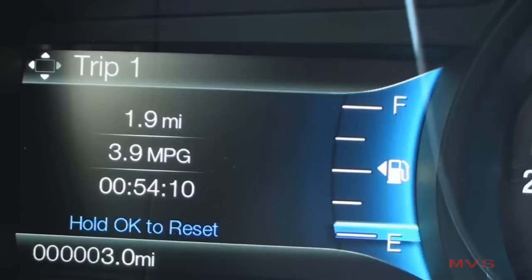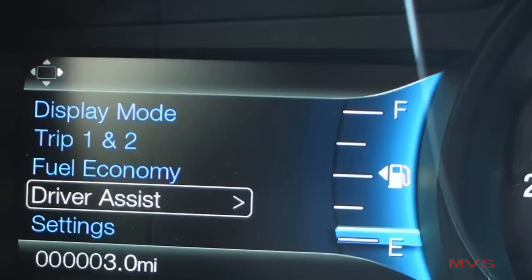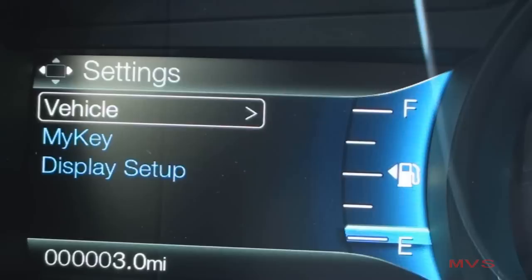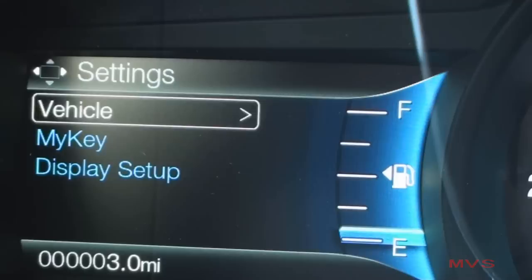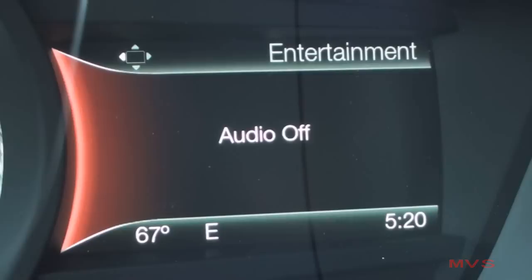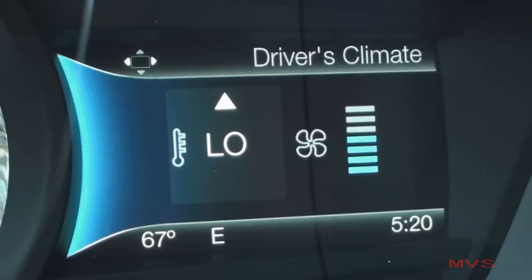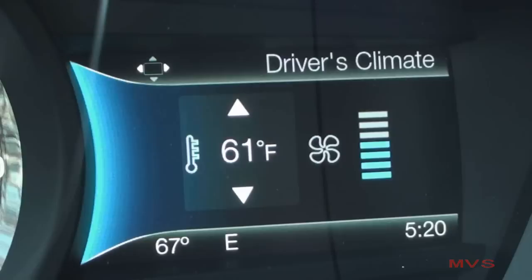The left screen also shows two trip computers with individual fuel stats and vehicle timers, additional fuel readings, driver assist settings, and vehicle settings. The right screen displays your current audio selection, a compass, hands-free phone settings, the driver's climate settings, the outside temperature, and a clock.